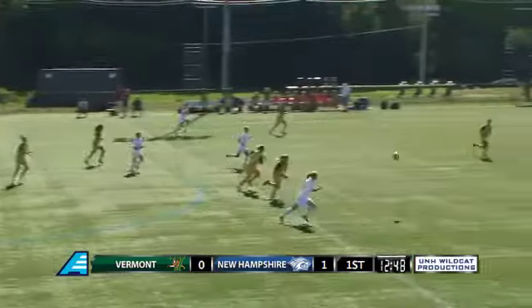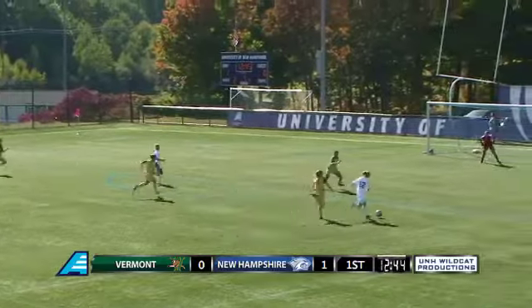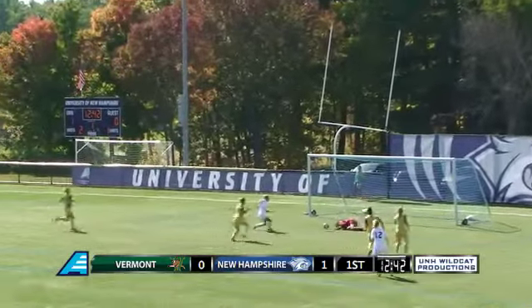Sloan at midfield, sending it up and looking for Murray. Murray once again finding herself in open space. Trips up on the ball a little bit, gets towards the top of that box and sends it on. Goal!